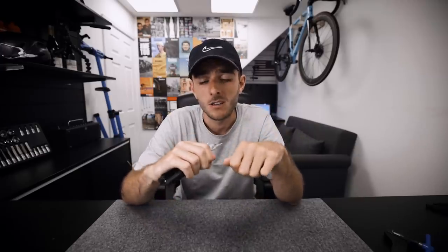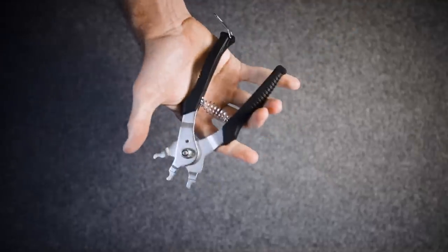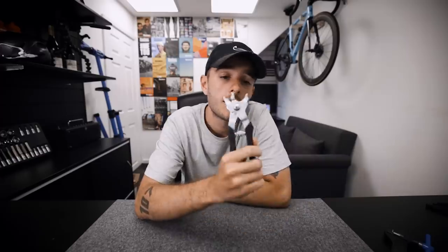Number four: quick link pliers. Every chain I've bought in the last couple of years has a quick link in the packet — it's basically a special link you can pop in and out. Some of them you can do with your hands, but it's not very easy and they can seize over time. This tool lets you take it on and off super easily. If you've got one of these, it means you can take your chain off to clean it, pop one of those links off, take off your chain completely, clean it separately, and get access to all the other parts of your drivetrain that the chain would usually get in the way of. So if you want to clean your jockey wheels or the back of a chain ring, taking off your chain is the best way — and this makes it a million times easier.